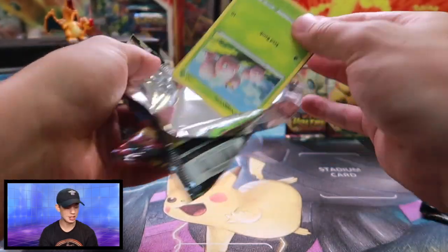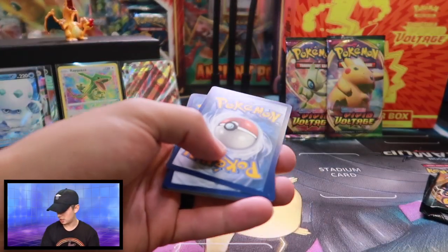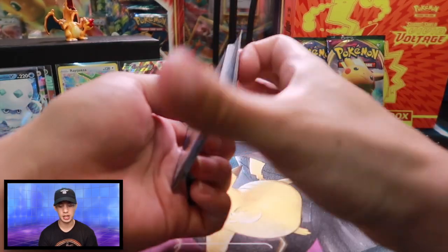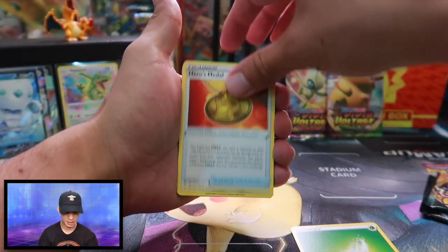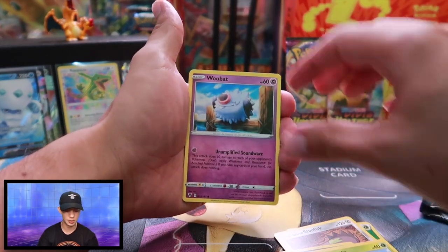I actually have not opened up an ETB on this channel. So this will be the very first one that we will be opening here in the trick room.